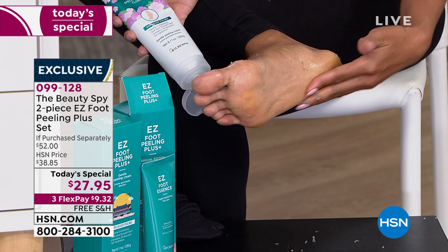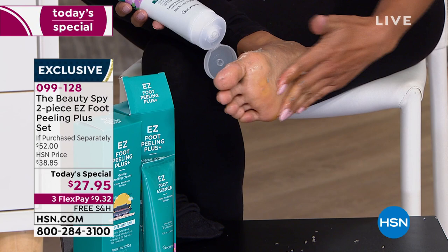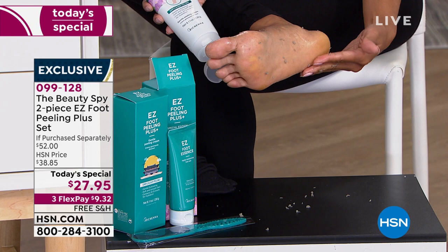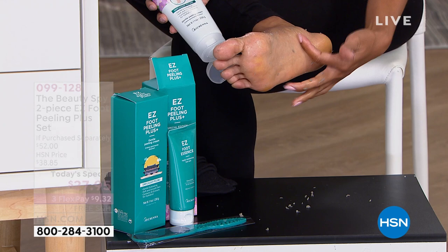This is a set that is a creamy, gentle, effective exfoliant designed with fruit enzymes to slough off the thick, coarse, dry patches on your body. It was originally designed for your feet — we're going to show you how you can use this literally on all the dry areas of your body, but let's focus on those heels.